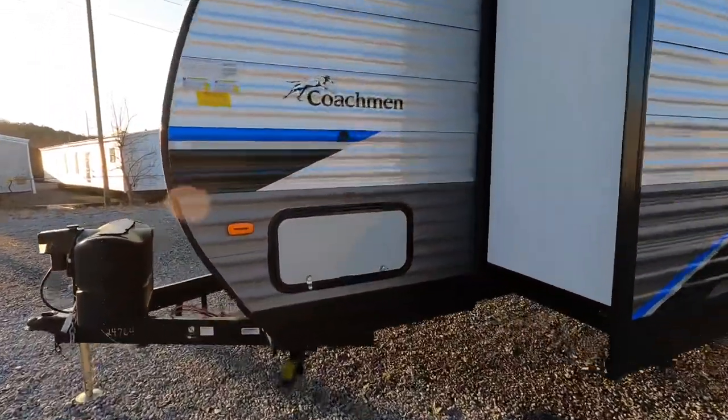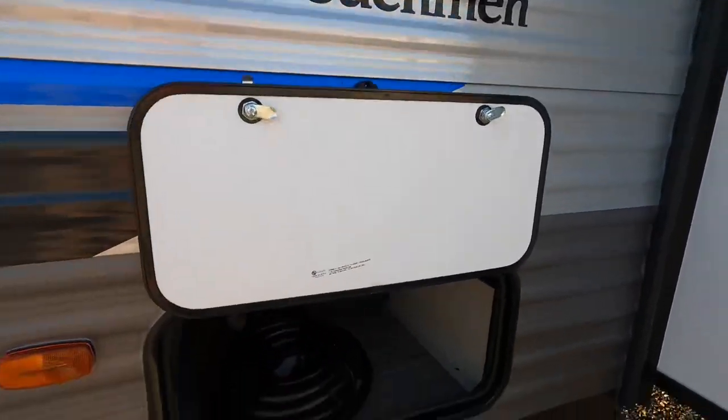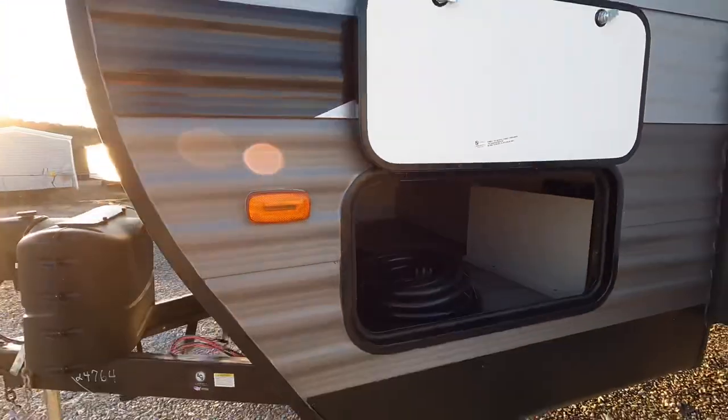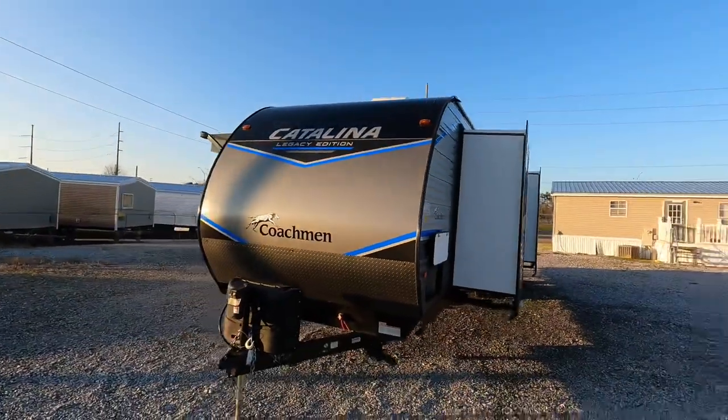Here's a shot of the main storage compartment with magnetic latches to keep the doors up and out of the way. That's also the 40-amp charger used to control that 100-watt solar panel found on the roof.